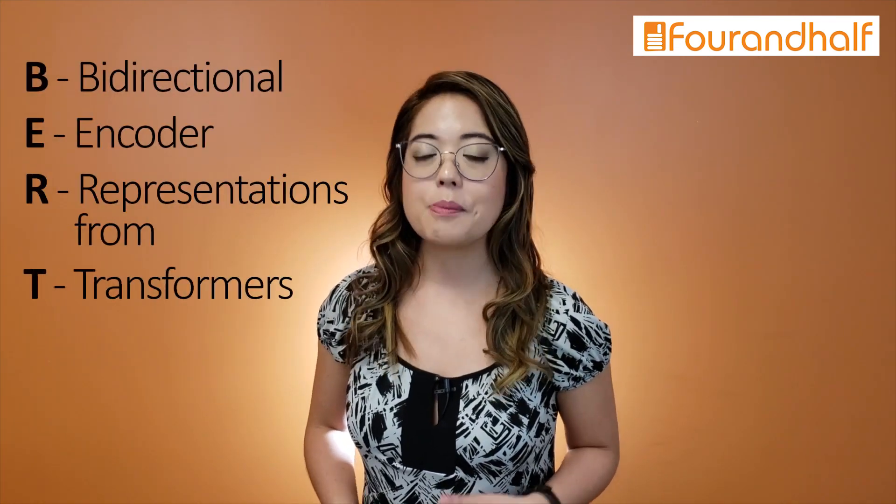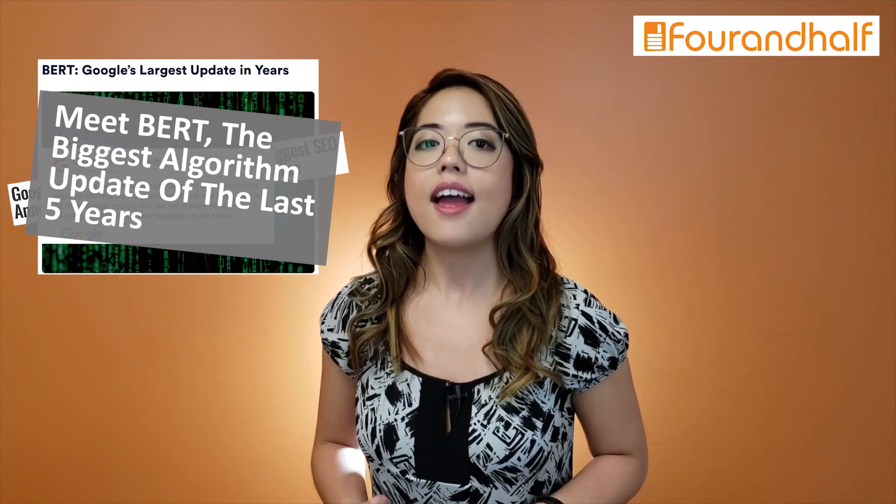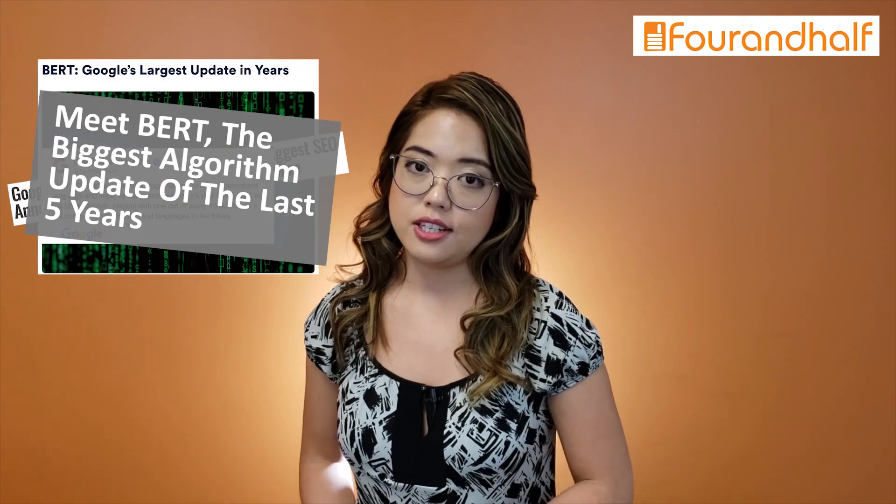BERT is an acronym for Bidirectional Encoder Representations from Transformers. In plain English, basically it's a way for Google to better understand the context of search queries rather than simply keywords. When Google first announced BERT, they said it was the biggest change in the last five years and will affect one in ten searches.